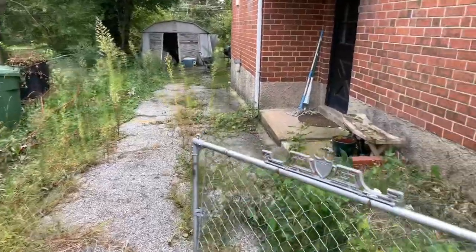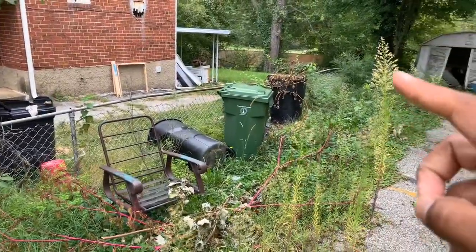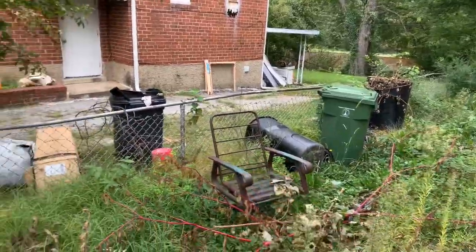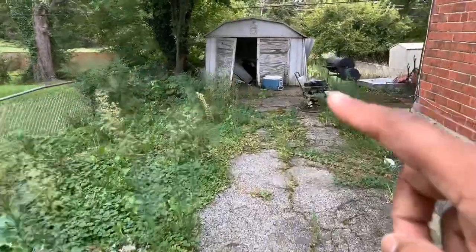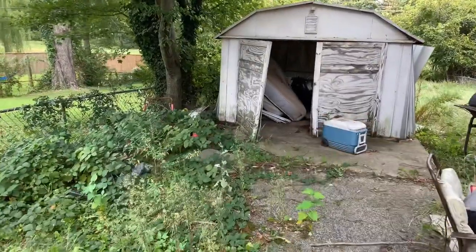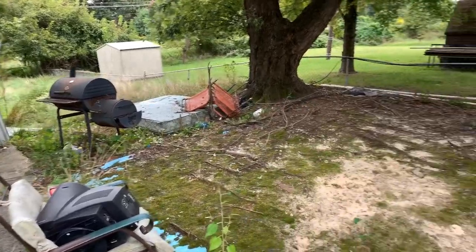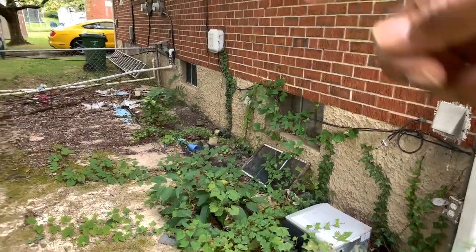Pretty decent neighborhood, as you can see. This is the backyard — we've got to get rid of all this debris. You can see how high the grass and weeds are. All this debris has to go. And this outbuilding right here that I told you about — we've got to remove that and get everything inside of it out.